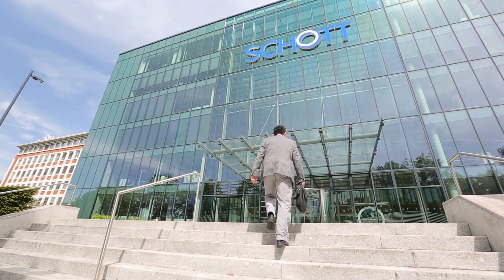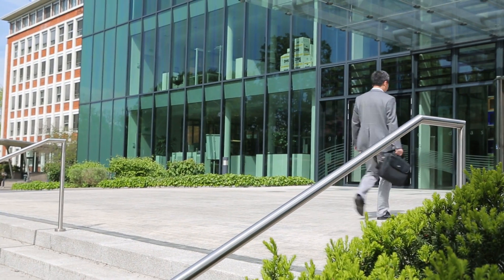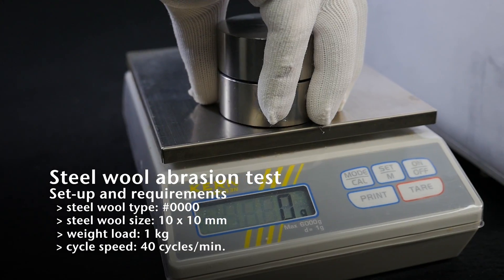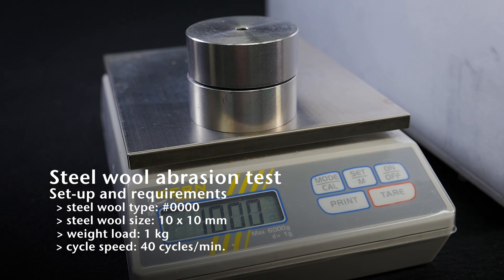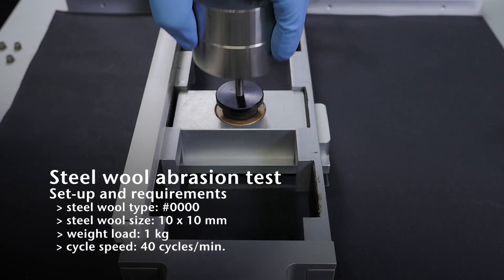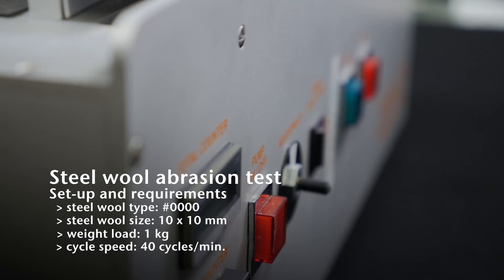Now, German specialty glass and coating expert Schott has developed innovative hard and clear coatings, which reduce these pains considerably. We took our new coatings to our test labs and performed the steel wool test, an industry standard. The standard specifications only require 3,000 cycles with a water contact angle of more than 100 degrees. However, Schott's coating system proved to withstand more than 10,000 cycles, staying fully intact for more than three times the industry standard.